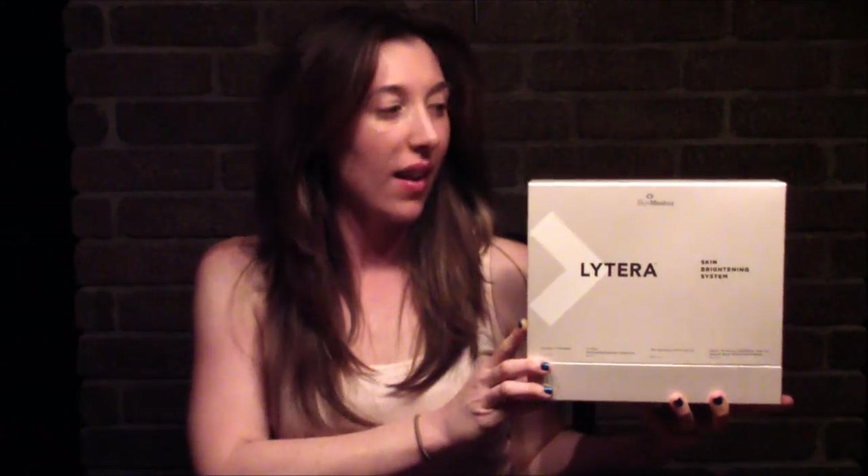Welcome to the Skin Crush video blog. Today I'm going to be talking about the new Lytera Skin Brightening System by SkinMedica. As you can see here, the Lytera Skin Brightening System comes packaged beautifully in this box.